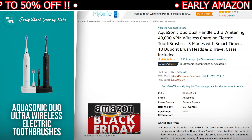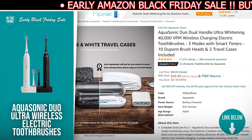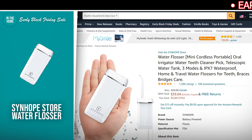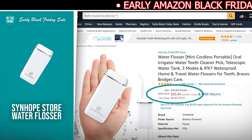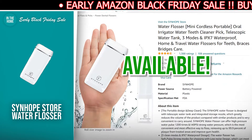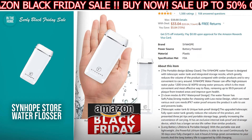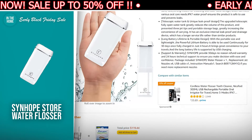If the Aquasonic Duo Ultra Wireless Electric Toothbrushes is on your buy list, there is a direct link to it in the description down below. The next product we have for you is the Synhope Store Water Flosser. The discounted price today is $33.04, down from $38.88, and at the time of making this video, it's currently in stock. The Synhope Store Water Flosser has a telescopic water tank and an integrated storage nozzle which minimizes the product's volume greatly compared to similar products and makes it incredibly portable.